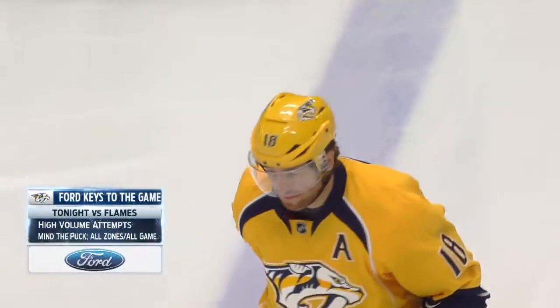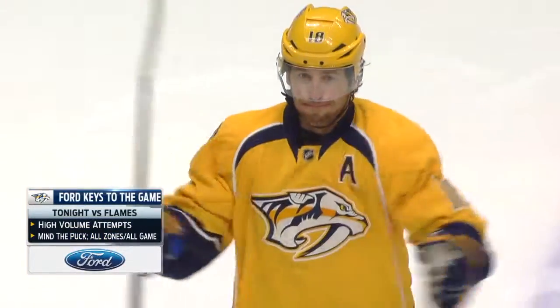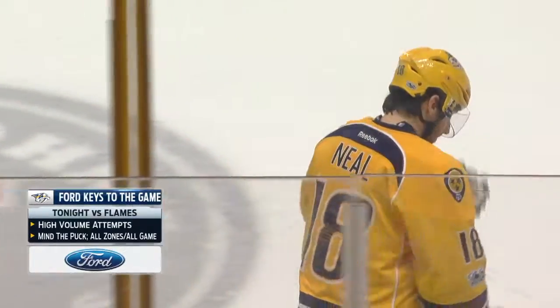The keys in tonight's contest versus the Calgary Flames, a direct competitor in the Western Conference standings, are high volume shot attempts. If there's one area this Calgary Flames team is vulnerable, it's at the net. James Neal's deal is all about attempts.